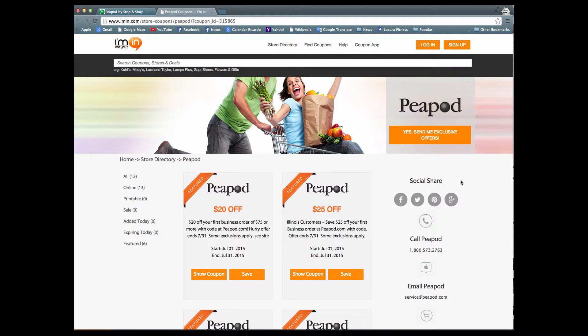Don't forget to go to I'min.com and click yes on the send me exclusive offers button. This will send you exclusive offers and coupons directly to your email. Try it today.